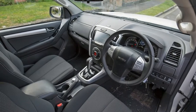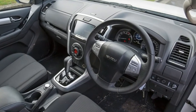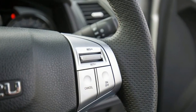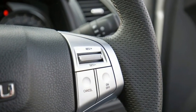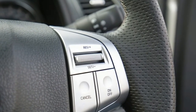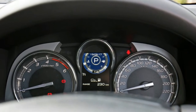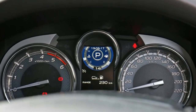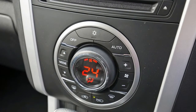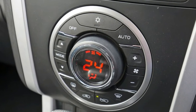An approach angle of 24 degrees is backed by a departure angle of 25.1 degrees and a breakover angle of 19.5 degrees — fairly standard figures in this segment. The approach and departure angles refer to the maximum face angle you can attack before contacting the body, while the breakover angle is the maximum angle of hill you can travel over before contacting the undercarriage.